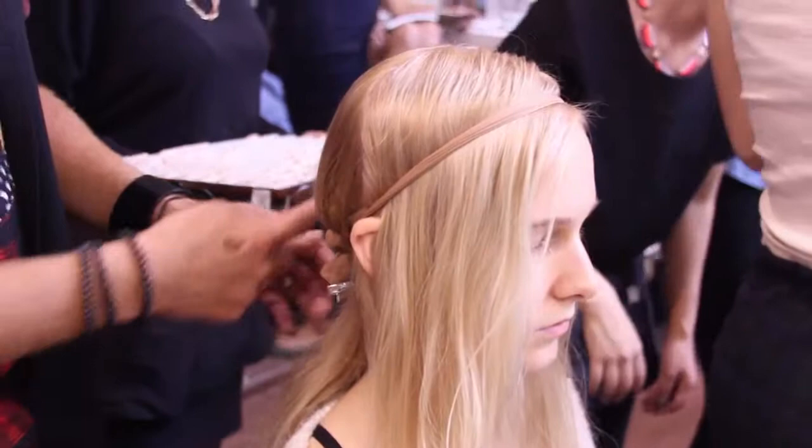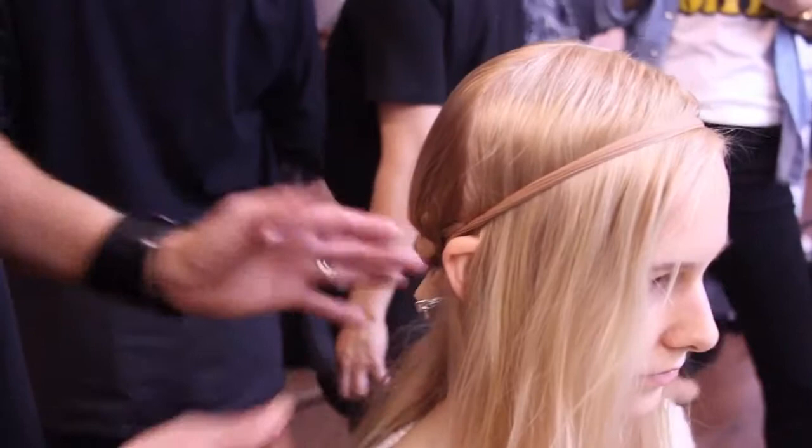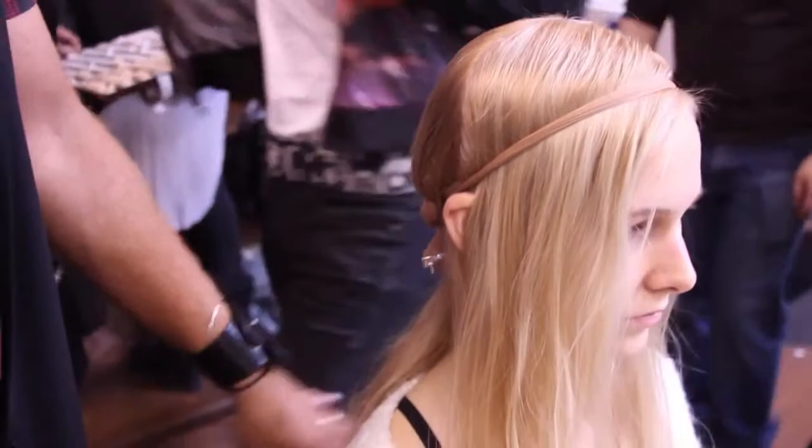Today we've done a braid underneath that we're bringing all the hair down to and connecting. You're gonna see the round of the head, but all of this is staying really sleek and tight. We've sectioned out the front part and we're going to texturize just the bottom half, so when the girl's walking on the runway, hopefully this is gonna move a little bit.